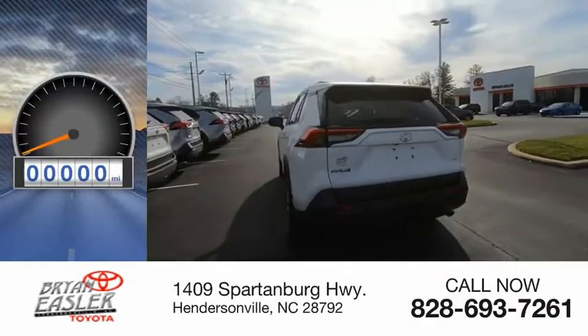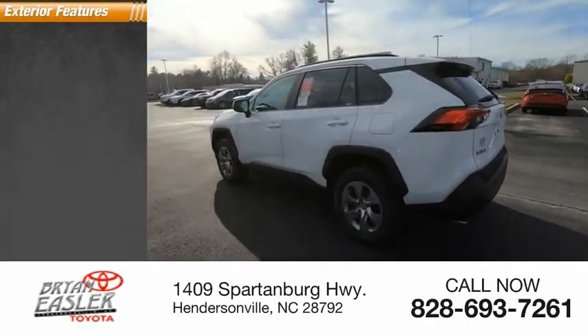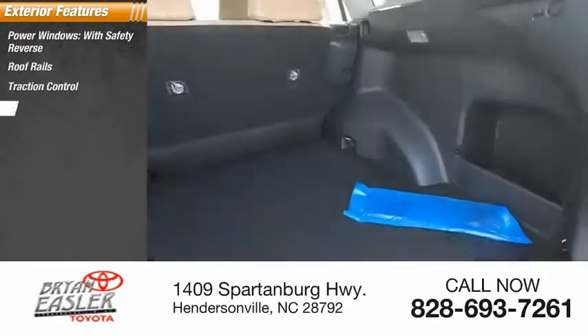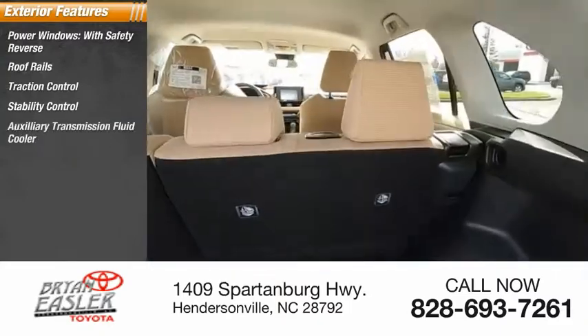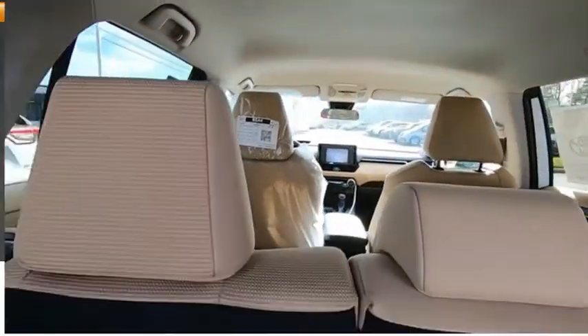This vehicle has less than 100 miles. Here are some of this vehicle's great options: power windows with safety reverse, roof rails, traction control, stability control, auxiliary transmission fluid cooler, fog lights, braking assist, power brakes.